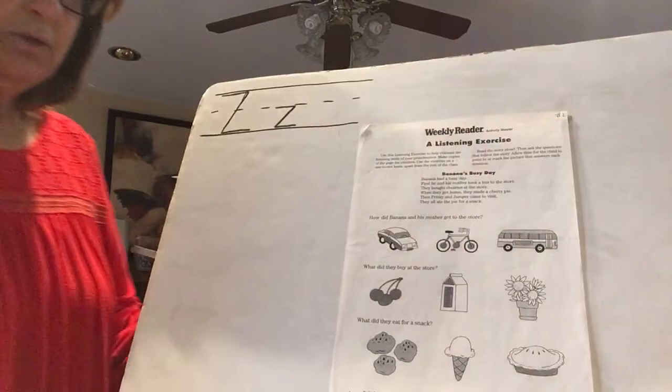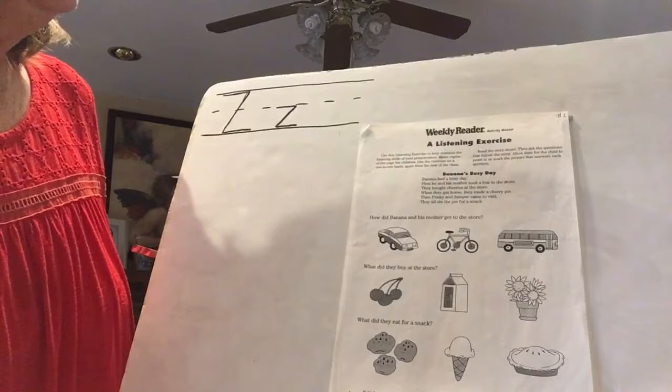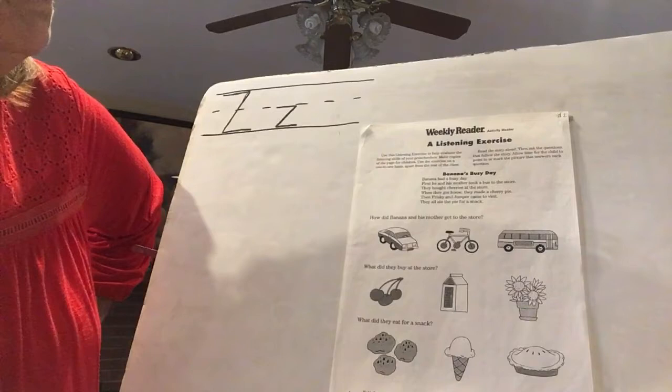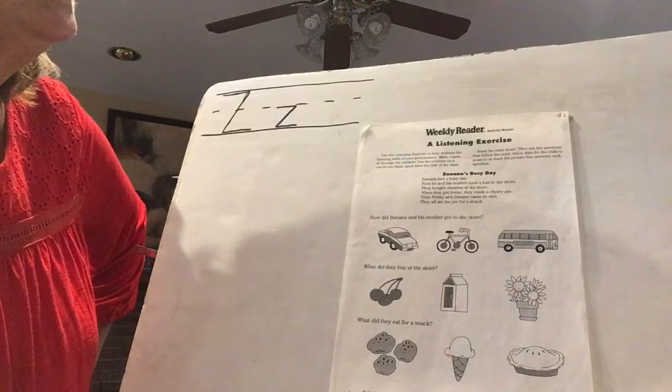This is our last listening story, so get those listening ears ready. I'm going to read the story twice, then we'll answer the questions. This is still about Banana Monkey — that's his name — and it's called 'Banana's Busy Day.' Banana had a busy day. First he and his mother took a bus to the store. They bought cherries at the store. When they got home they made a cherry pie. Then Frisky and Jumper came to visit and they all ate the pie for a snack.